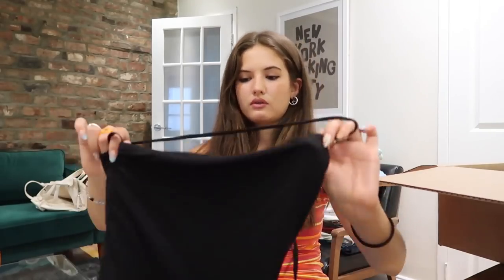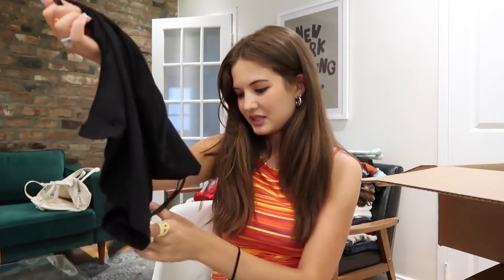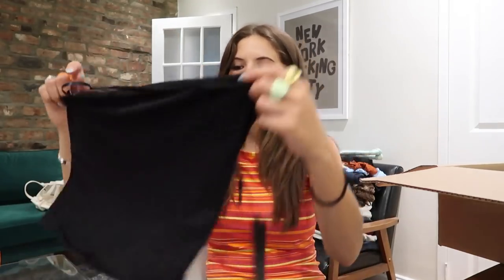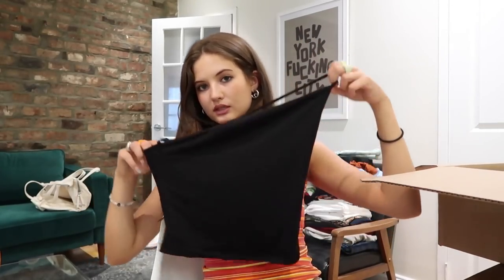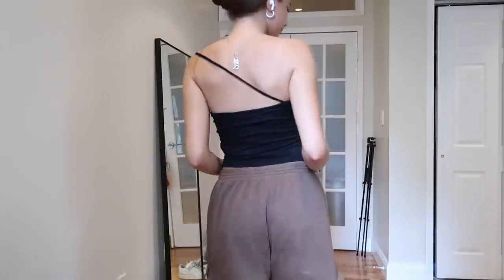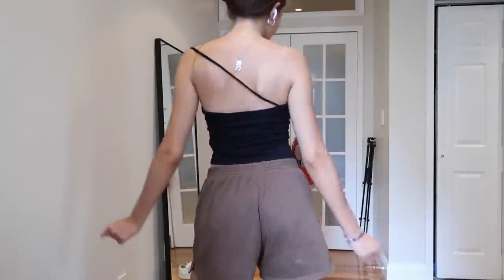This top from Ours — it's a small — is a black one-shoulder strappy top. Another great basic. I don't actually have tops like these, which is pretty crazy, but yeah, super cute.